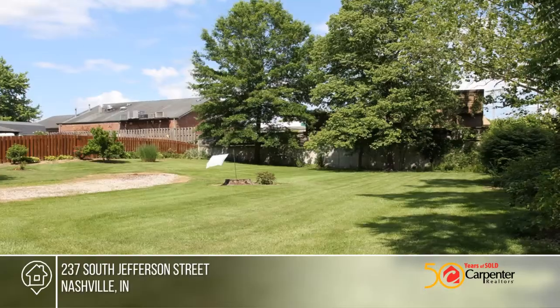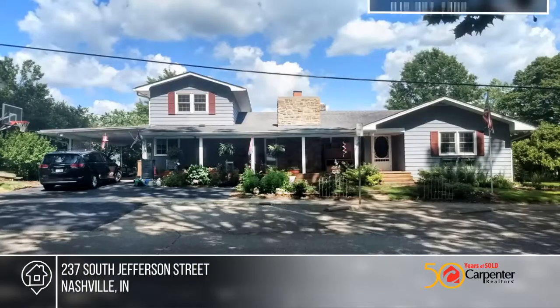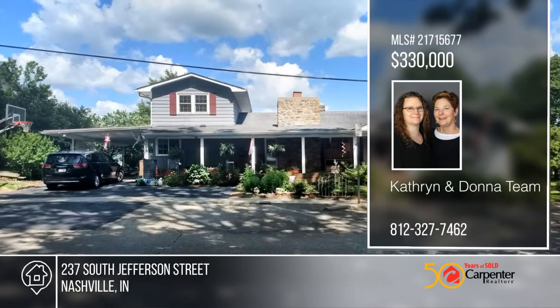The upstairs features the master bedroom suite. There are three main level bedrooms with hardwood floors. Take a look around your future home by contacting the Catherine and Donna team.